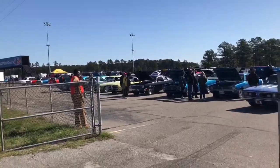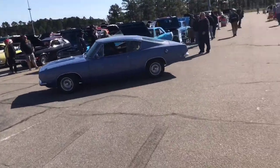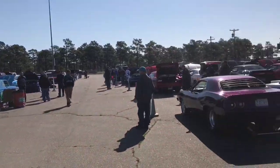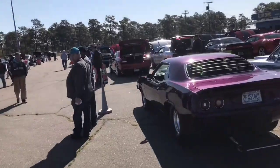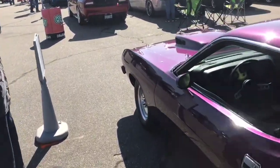Okay folks, we are here at Rockingham Dragway at Mopar's at the Rock show, and there's a fair amount of cars here. Let's walk through to see if we can video a few of them.